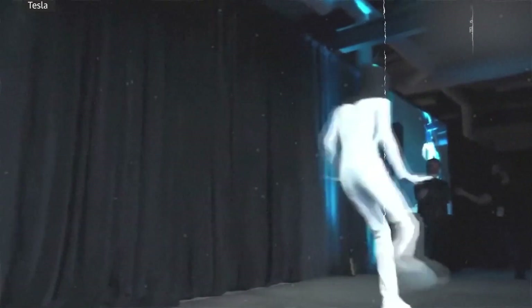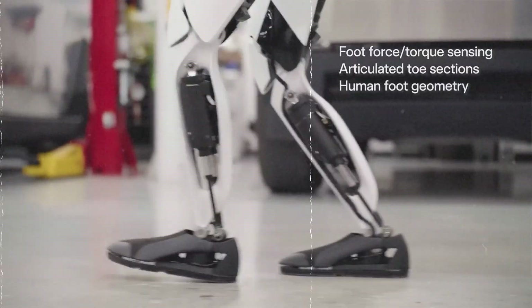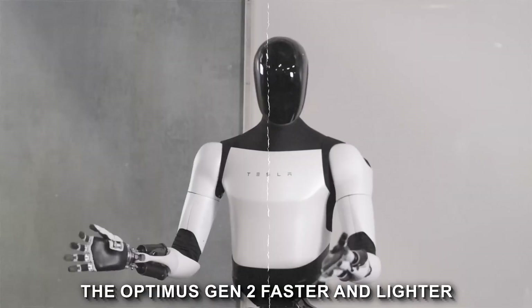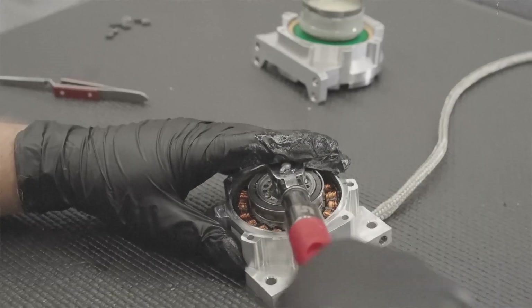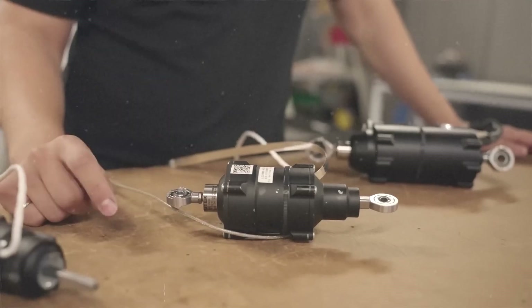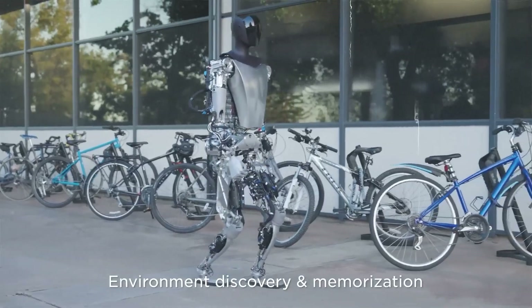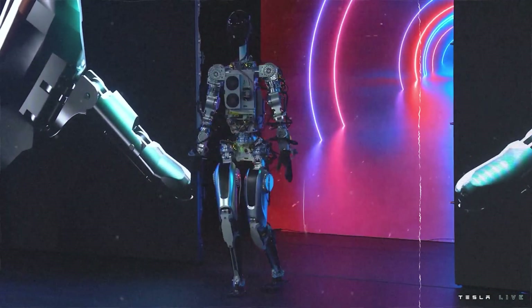Tesla has streamlined the design of the Optimus Gen 2 by integrating electronics and harnessing within the actuators. This enhances the aesthetics of the robot and contributes to its efficiency, making it faster and lighter than its predecessor. The integration of electronics within the actuators minimizes latency, ensuring rapid response times, while the streamlined design reduces unnecessary weight, contributing to the robot's overall agility and responsiveness.